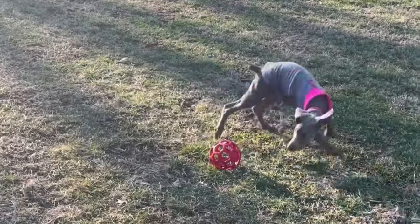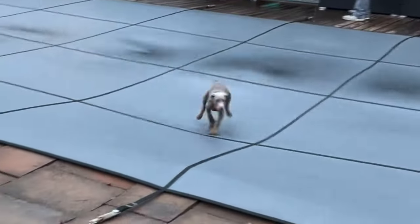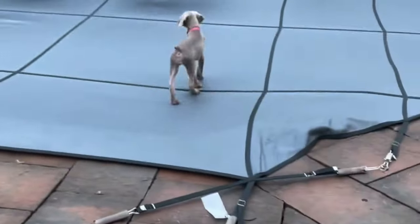Fawn Dobermans exhibit a light tan or caramel coat with rust-colored markings, presenting an elegant and distinctive look.